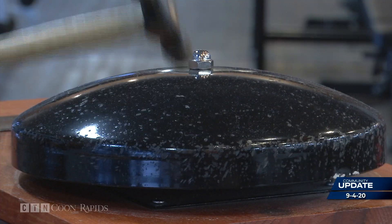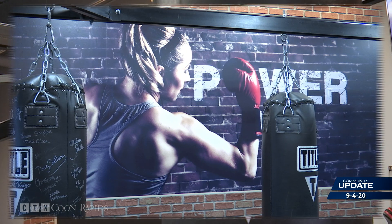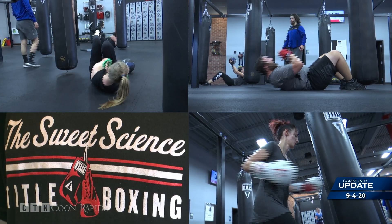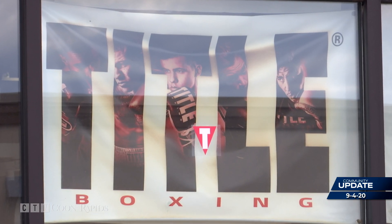Two, one — good job guys. The workout here is all ages, all body types, all skill levels. Come in and try it. Everybody's welcome to come in here for a free class.